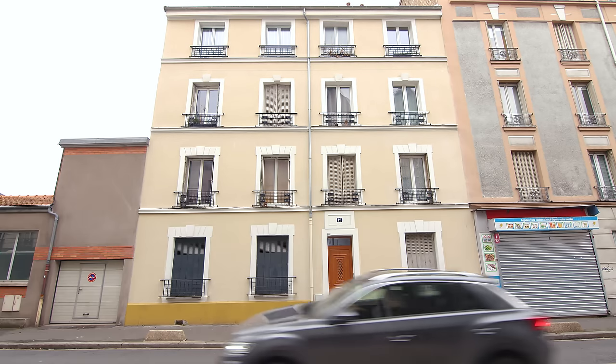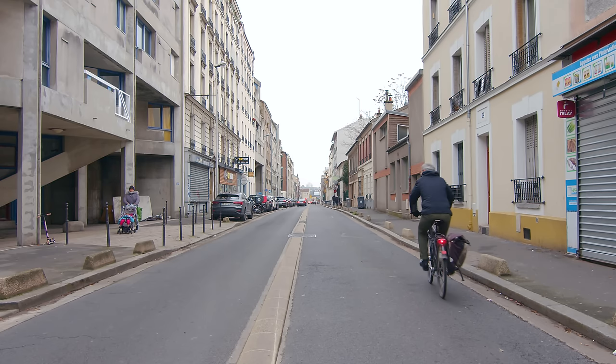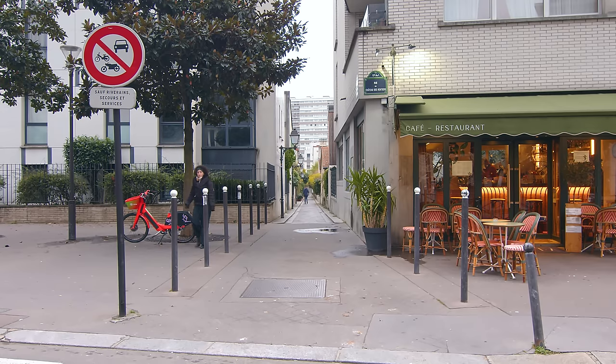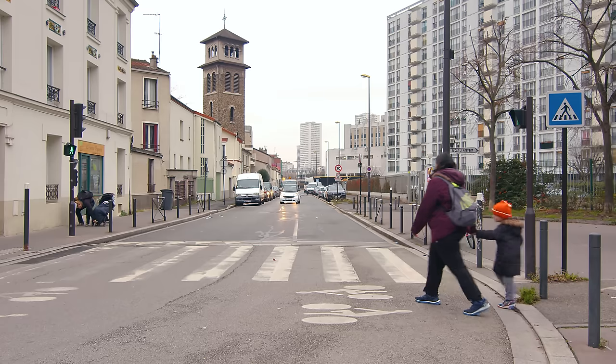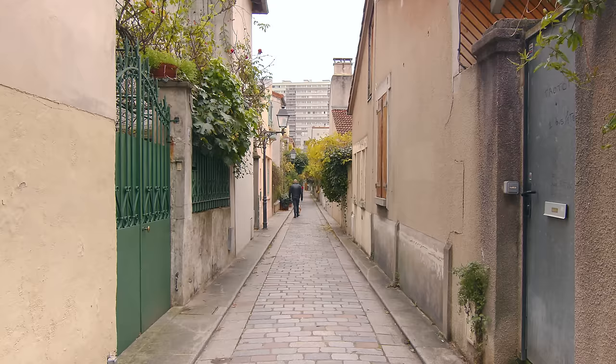The apartment is located close to Porte d'Ivry, one of the many gates of Paris. The neighbourhood is home to a mix of cultures with many cafes, restaurants, bars and interesting public places. There are large avenues with big buildings and also narrow streets with tiny houses.